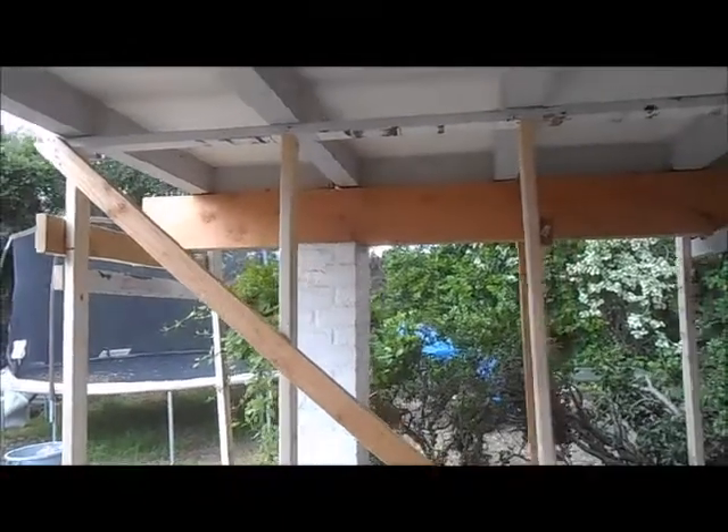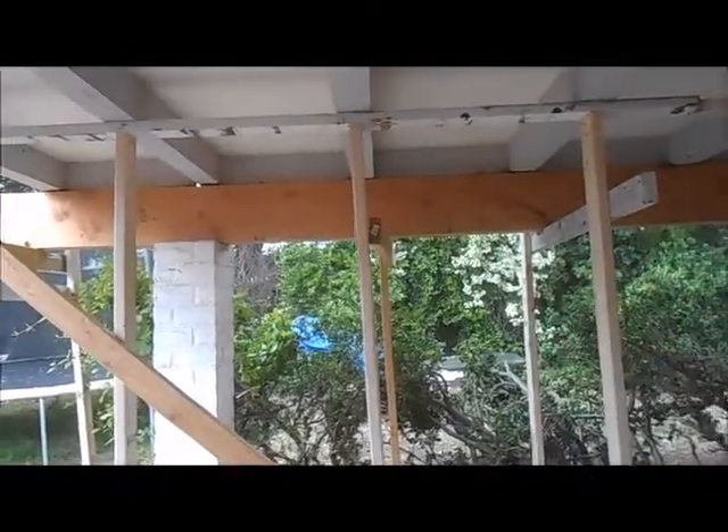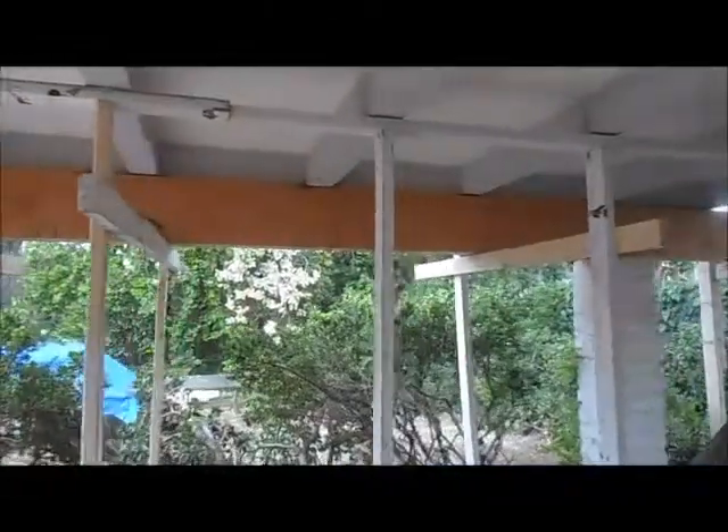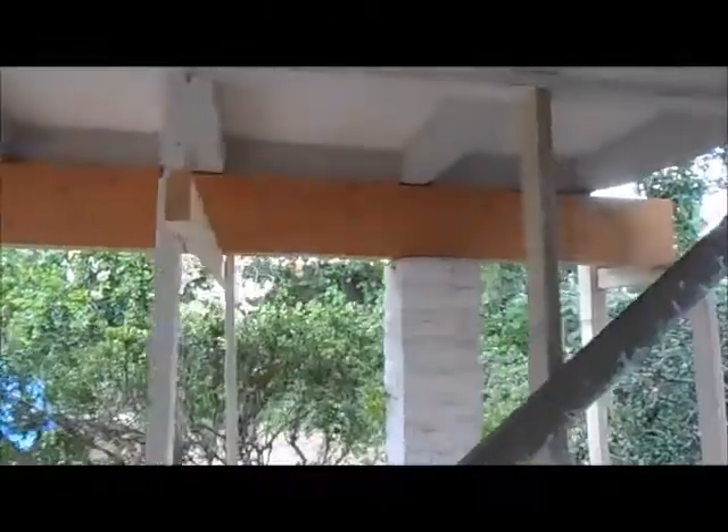Hello everyone, this is George from San Diego Modeling. What we're doing here is installing a new 6x12 beam. This beam happens to be 20 feet long on this existing patio cover.